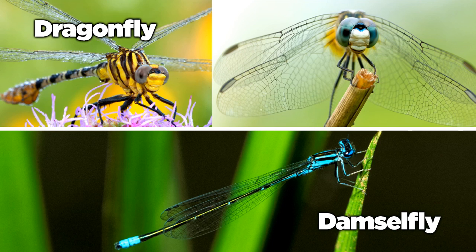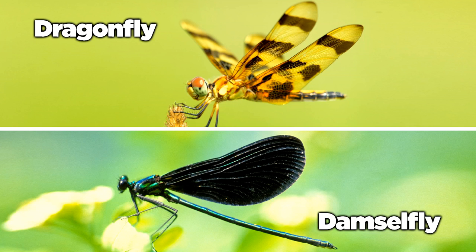Both dragons and damsels have two sets of wings, but dragonflies' hind wings broaden at the base, making them larger than the front set. The critical difference can be seen when the insects are resting: dragonflies hold their wings out perpendicularly, like airplanes, while damselflies fold their wings up and hold them against their bodies.